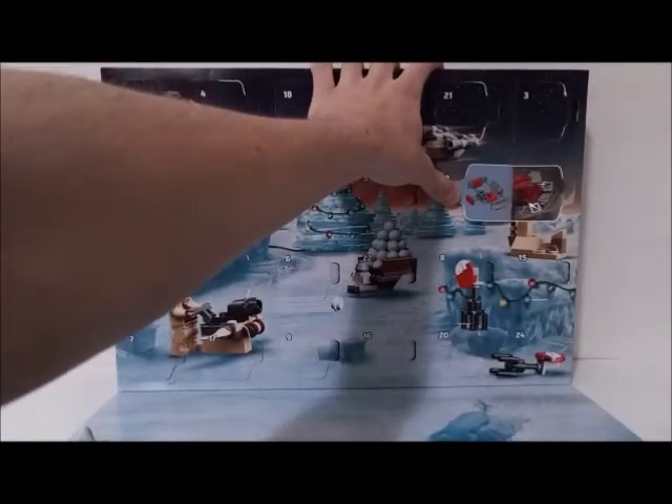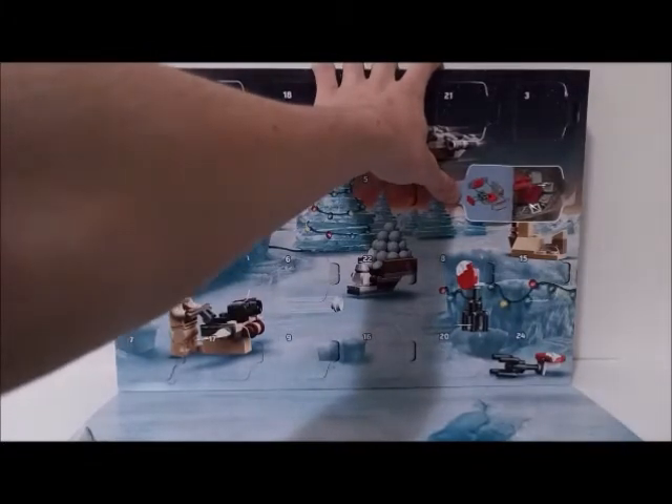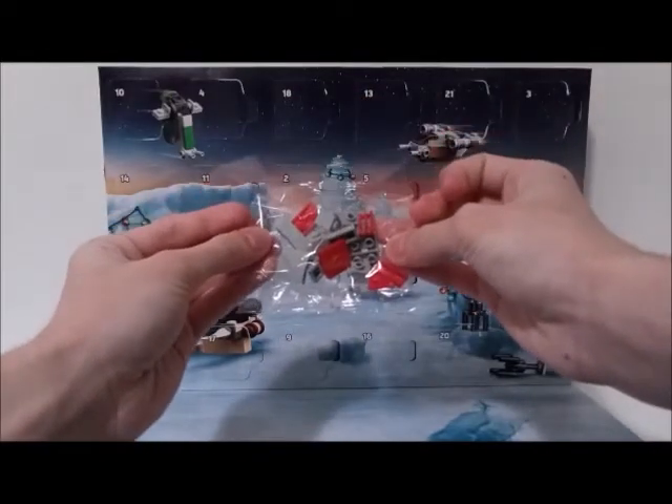Alright, so looks like we have Baby Yoda's little vehicle where he can move around in, in a Christmas colored theme. So let's begin building.